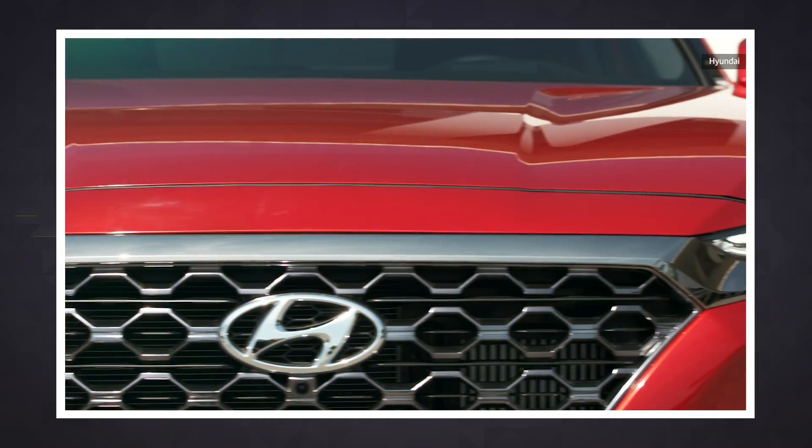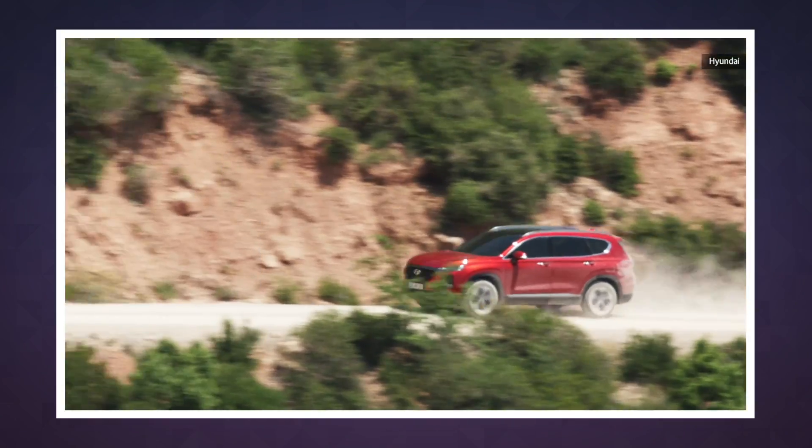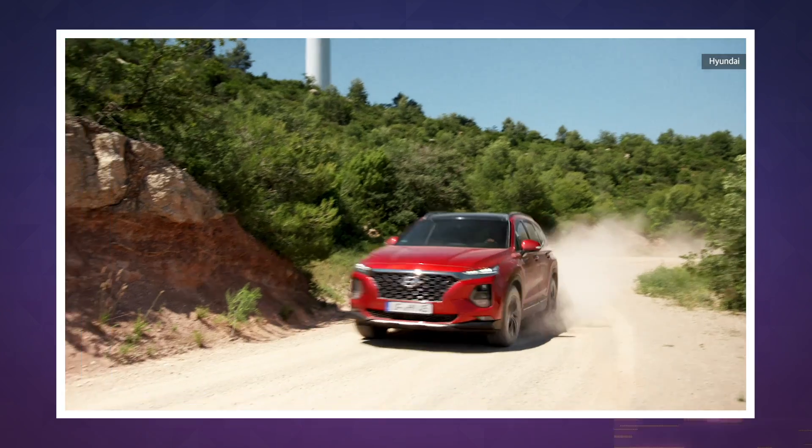The upcoming 2019 Santa Fe SUV was shown off at an auto show in China last week, and it actually has two fingerprint sensors — there's the one in the handle I mentioned, and another in the ignition button.